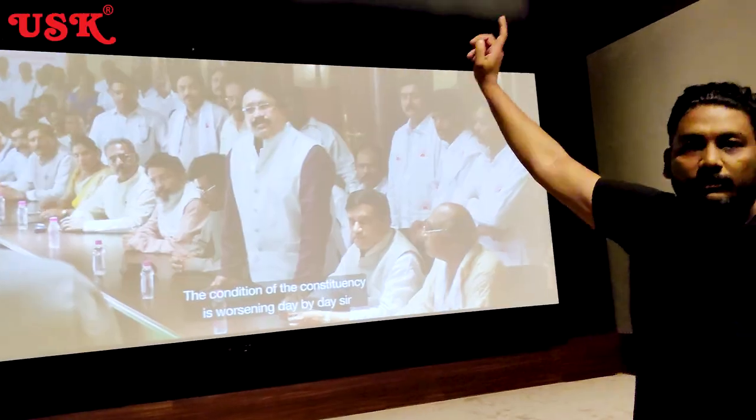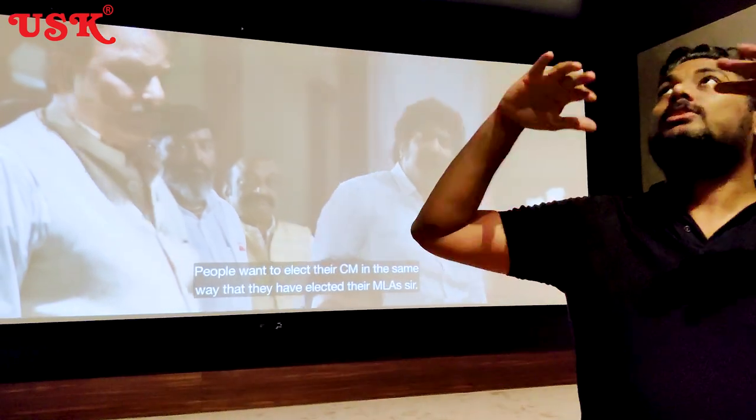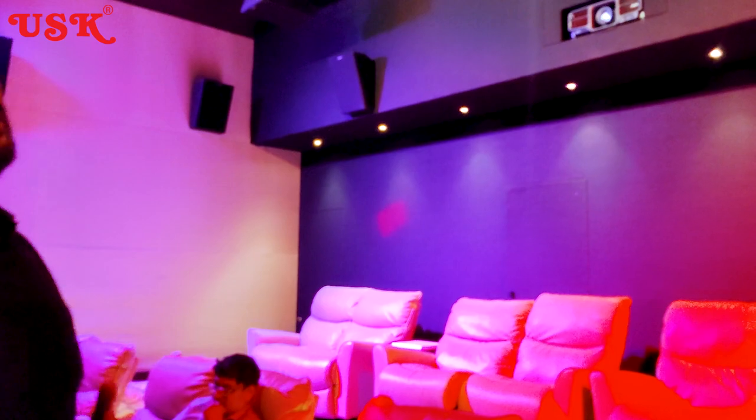Talking about acoustic parameters, we have star lighting at the top which is also merged with the entire interiors. There's also disco lighting installed here, so kids can just enjoy the entire experience of the music that is installed.